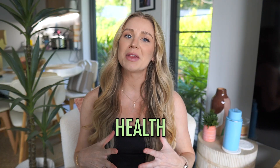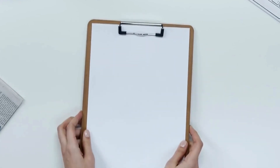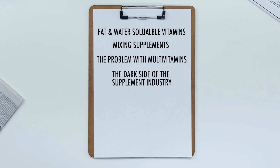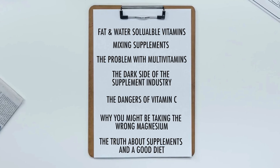My name is Amy Leesha. I'm obsessed with health and I have done a deep dive on supplement research. I'm going to cover the crucial difference between fat-soluble and water-soluble vitamins and why that matters, what supplements you can mix and what you can't, the problem with multivitamins, the dark side of the supplement industry, the dangers of vitamin C and fish oil, why you might be taking the wrong magnesium, the one vitamin everyone should be taking, and the truth about supplements and a good diet. There are timestamps below, so feel free to skip around.